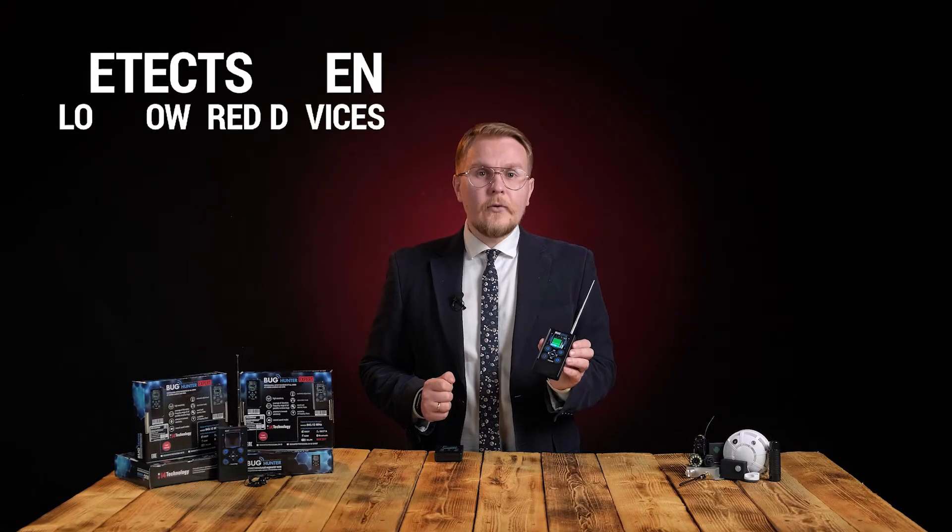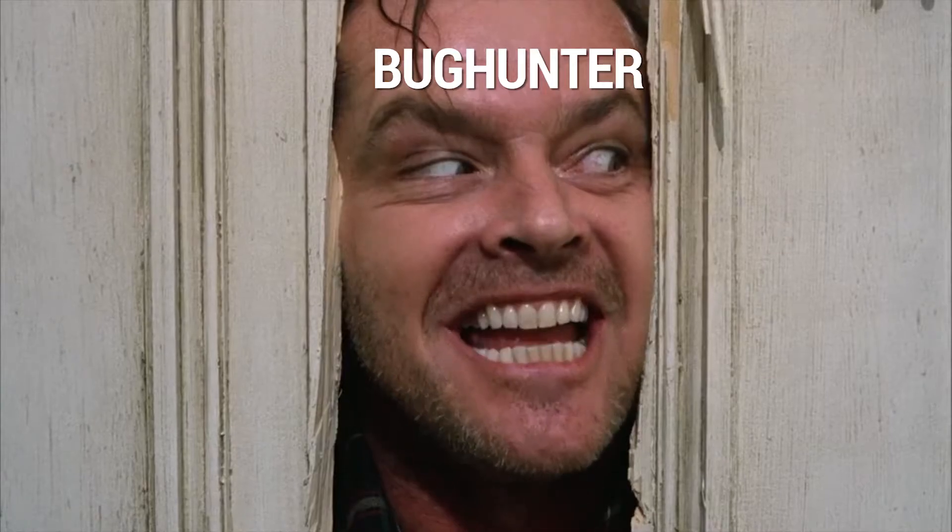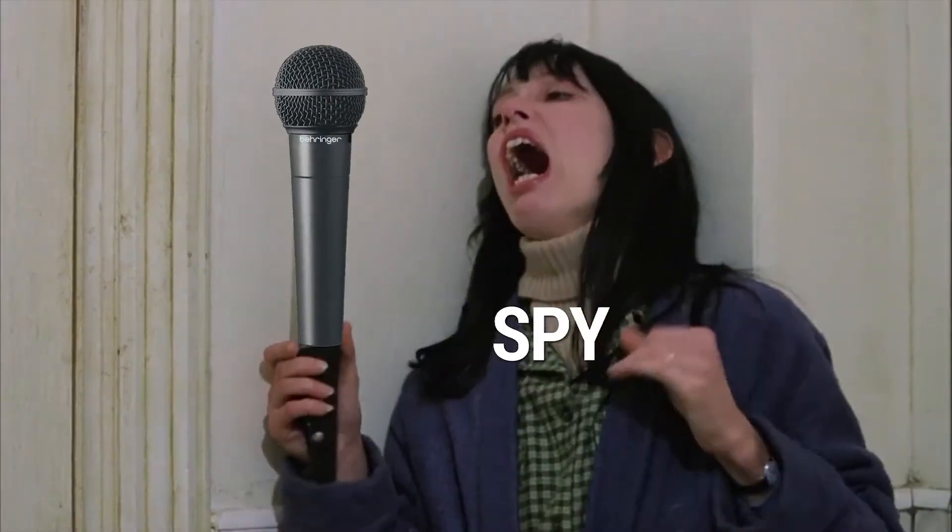The sensitivity of Bug Hunter BH03 is two times higher compared to its equivalents, which makes it a truly professional device. Bug Hunter BH03 detects weak signal spy bugs at 5 meter distance, whereas a cell phone signal can be detected even from adjacent rooms. But what do you do if cellular towers are nearby and interfere with a radio field, thus complicating the scan process?